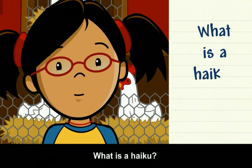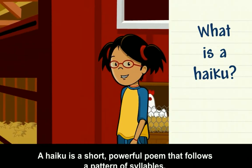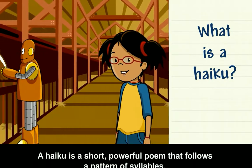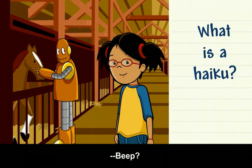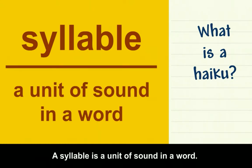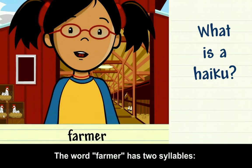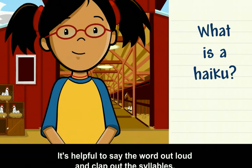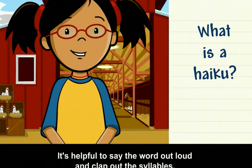What is a haiku? A haiku is a short, powerful poem that follows a pattern of syllables. A syllable is a unit of sound in a word. The word 'farmer' has two syllables: farm-er. It's helpful to say the word out loud and clap out the syllables.